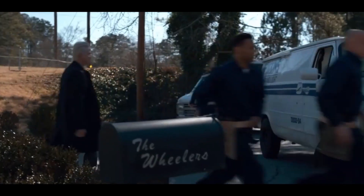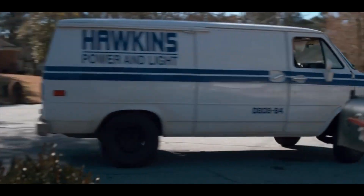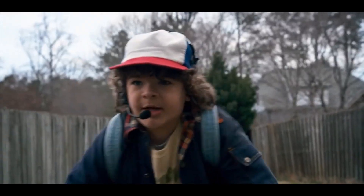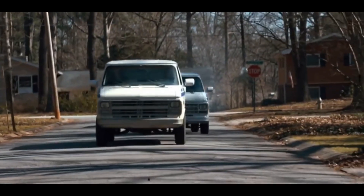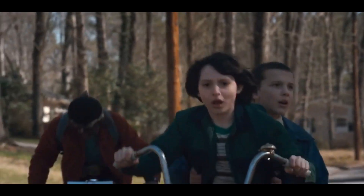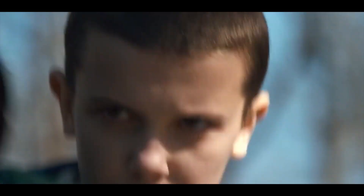Number four: Stranger Things — Hawkins Power and Light utility vans. Dr. Martin Brenner and his Hawkins lab agents inspire terror in the hearts of our intrepid young heroes in Stranger Things Season 1, Chapter 7, 'The Bathtub,' by chasing them down in a small convoy of 1980s era Chevy utility vans. Things are looking bad for the boys until they realize Eleven is not about to put up with her former captor's shenanigans.